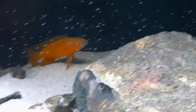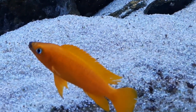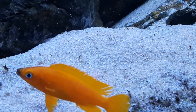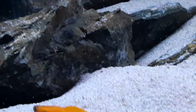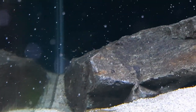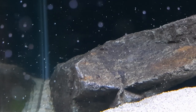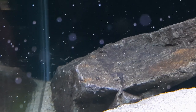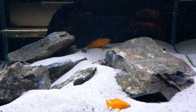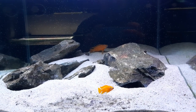You'll notice that the female's dorsal fin's a little bit torn up, so maybe the male and her have been having a little bit of a blue today. She'll be fine — she'll recover. They always do.